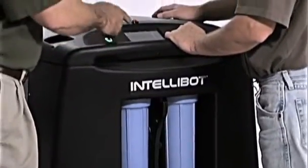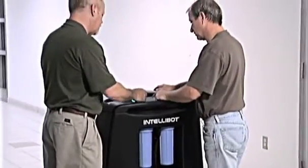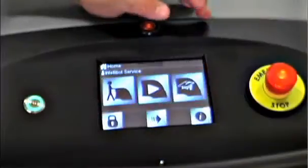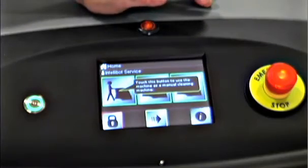Our machines are run by a simple touch screen operation panel. The icons prompt your staff through all the robot's functions, regardless of language or skill level. The help screens are available in multiple languages and IntelliBots also feature onboard support videos.